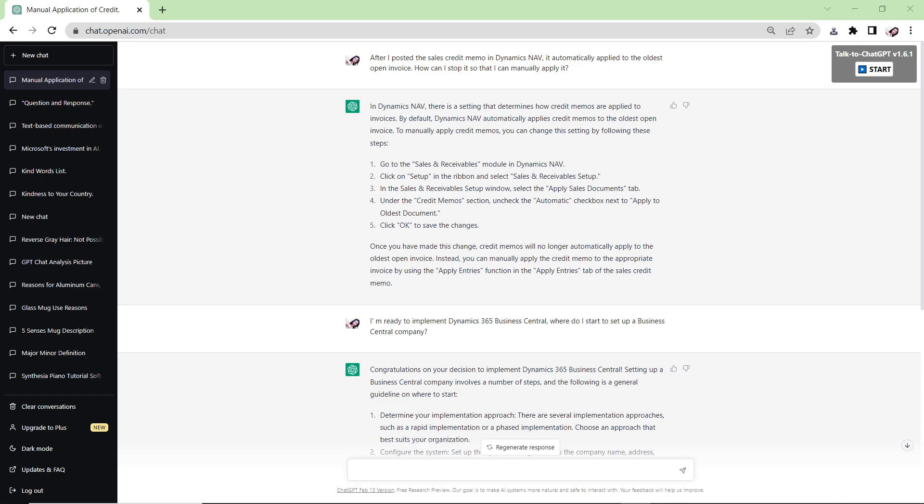ChatGPT only gives you one unique answer, unlike Google where you get many results and can evaluate them yourself. When you ask ChatGPT a question it generates one answer, so if that answer is incorrect it will mislead you.